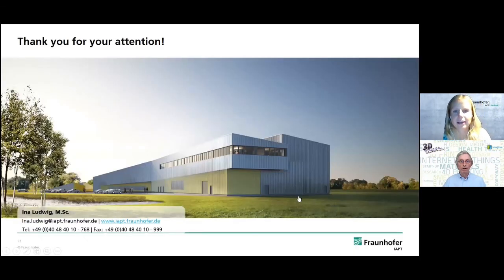That's the end of my presentation. Thanks for your attention.